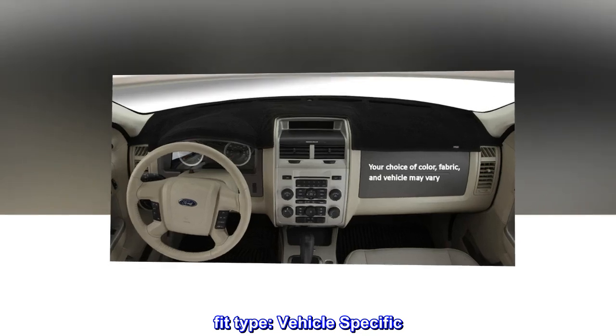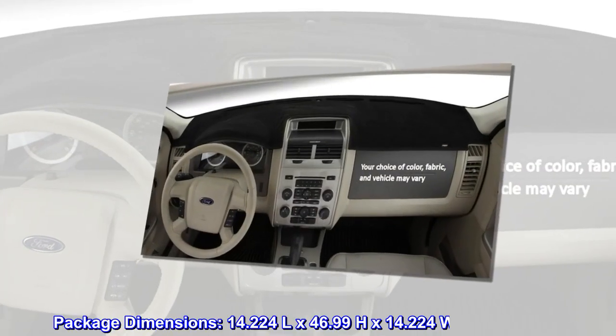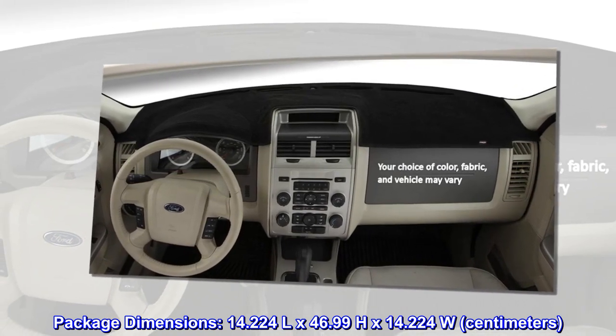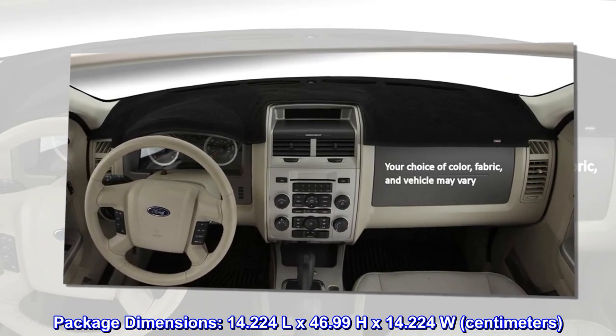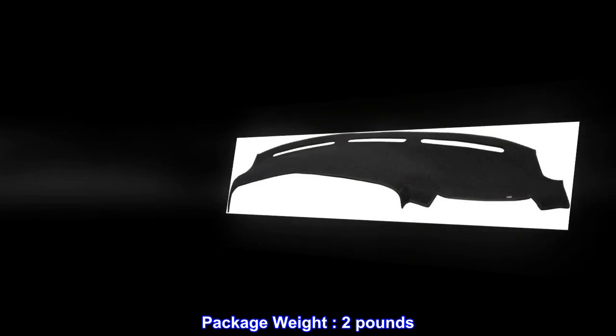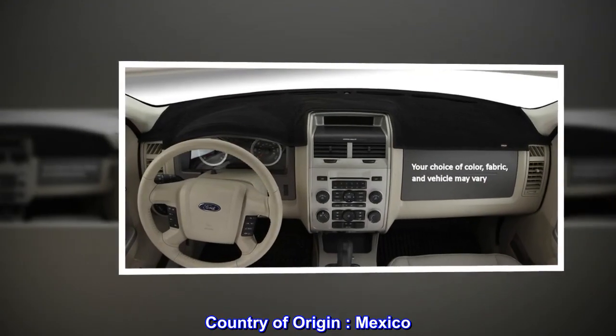Fit type: vehicle specific. Package dimensions: 14.224 L by 46.99 H by 14.224 W centimeters. Package weight: 2 pounds. Country of origin: Mexico.